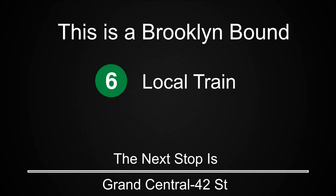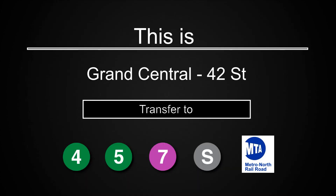This is a Brooklyn-bound 6 local train. The next stop is Grand Central, 42nd Street. This is Grand Central, 42nd Street. Transfer is available to the 4, 5, 7, and Shuttle to Times Square. Connection is available to Metro North.